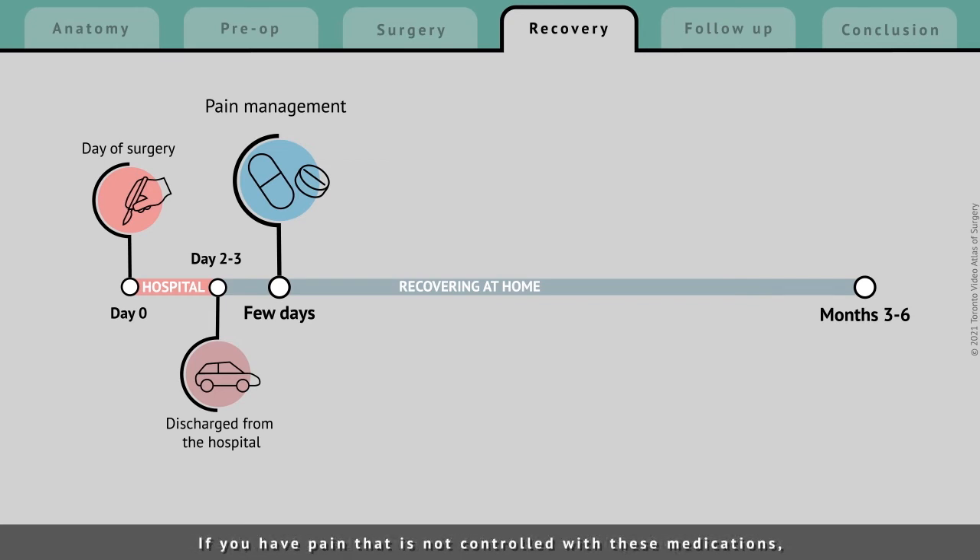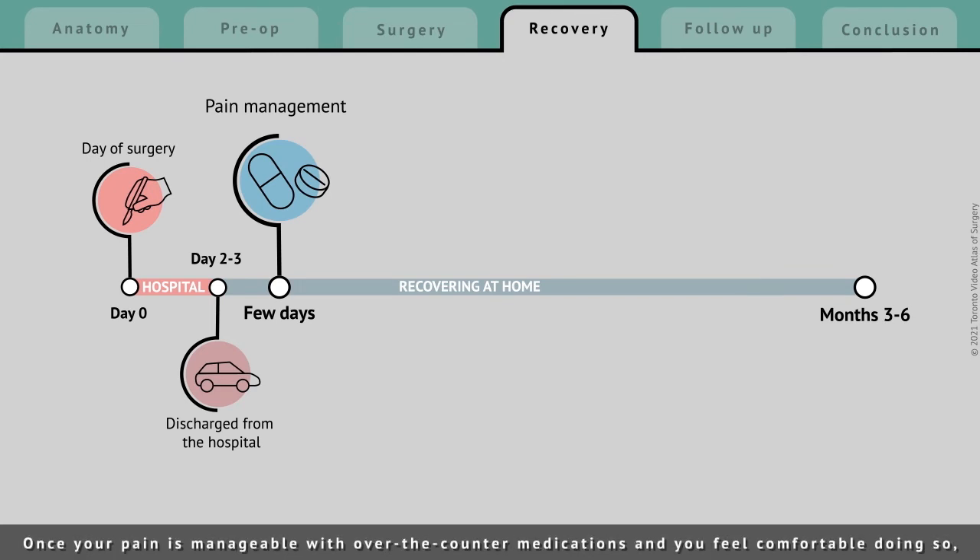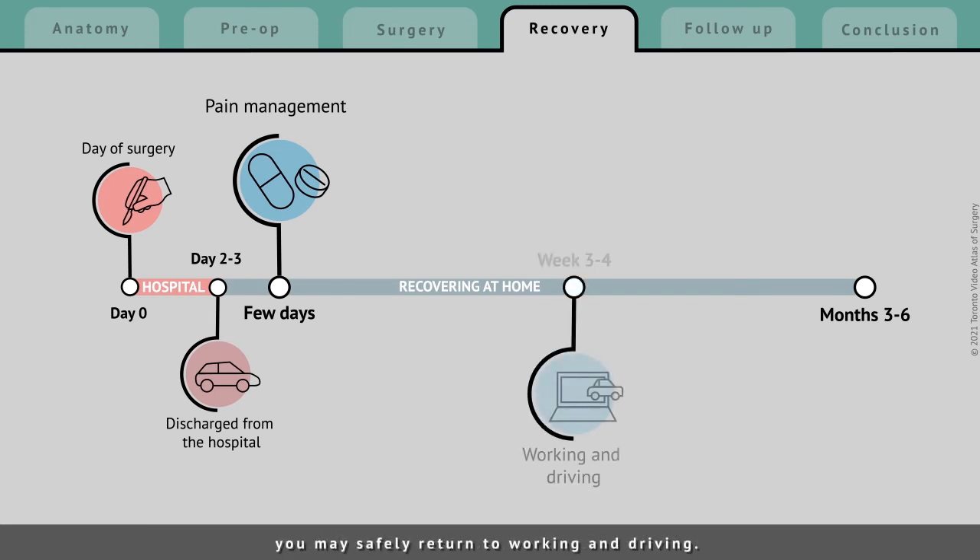If you have pain that is not controlled with these medications, it may be a sign that you are suffering from a complication and you should return to the hospital. Once your pain is manageable with over-the-counter medications and you feel comfortable doing so, you may safely return to working and driving. Most patients return to normal activities within 3-4 weeks.